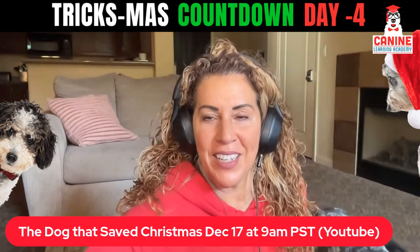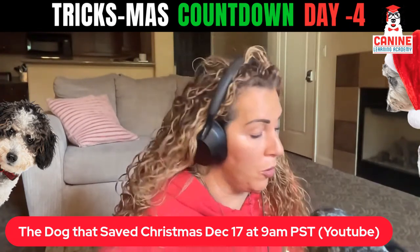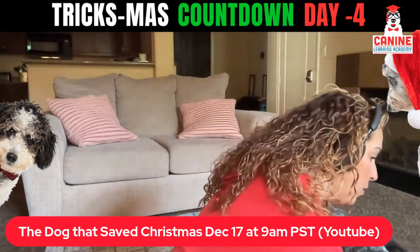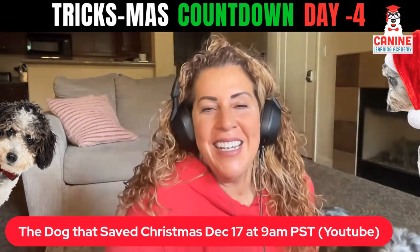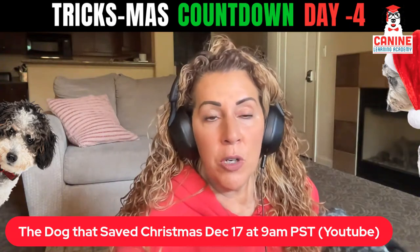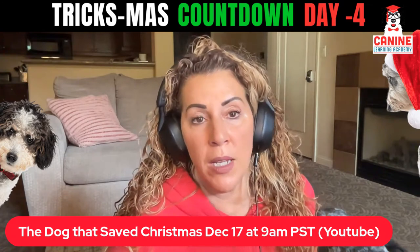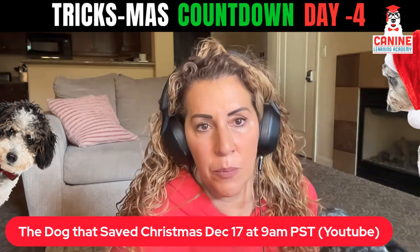Just be aware that that could cause some injuries. Be careful if your dog is not fully grown — same thing — but I will show you some alternative things that will help strengthen the core without doing a Sit Pretty.